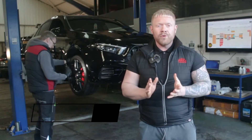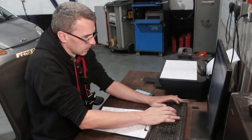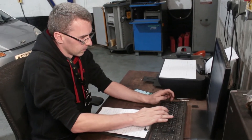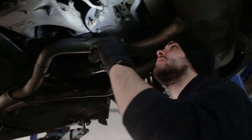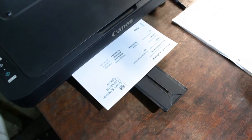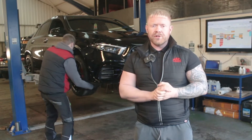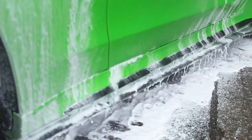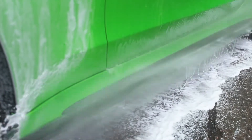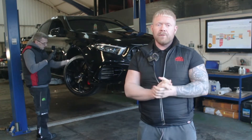Every one of our cars undergoes a 128-point vehicle inspection by our team of experienced technicians. Any items that aren't up to our approved standards, we rectify and replace with manufacturer-approved parts. We also service every car and put a fresh MOT on ready for its next owner. When we are happy the car is in A1 mechanical condition, over it goes to our body shop for paint correction or wheel refurbishment, then finally on to our detailing team - essentially, we want to ensure that when the car reaches its new owner, it's at its very best.